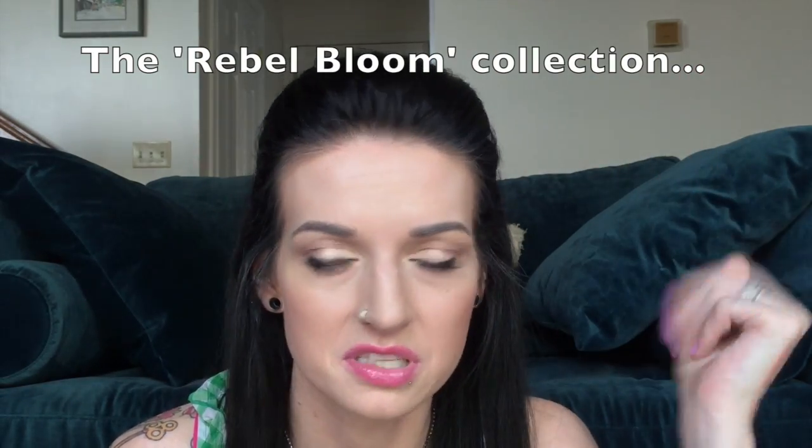I picked up one of the new ones — I can't remember what the collection's called, maybe Petal Rebel or something. This one's in 725 Lilac Flush. There it is right next to the Baby Lips. I am so excited to wear this — I'm going to wear it tomorrow actually. It just looks so pretty.